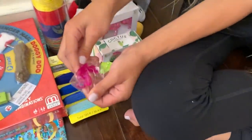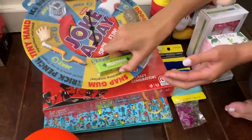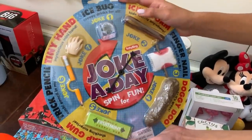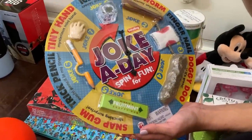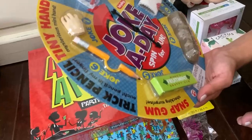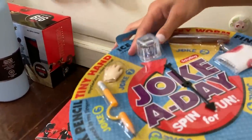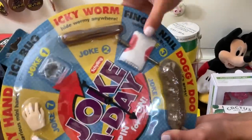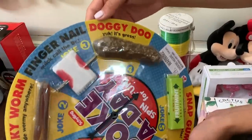I also got this little sticky hand - you throw it at the wall and it sticks. And this is really cool and funny - it's a bunch of pranks. You spin it and see what prank you're doing. There's one that snaps on your finger, one that looks like a pencil stuck in your hand, a little mini hand, an ice cube with a fake spider in it, a worm, a nail thing you put on that looks like a real nail, and dog poo.